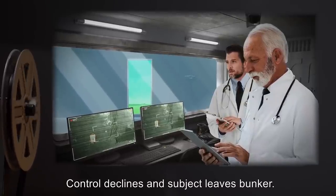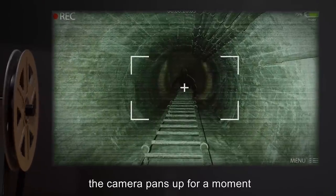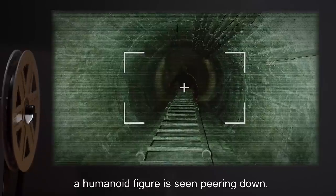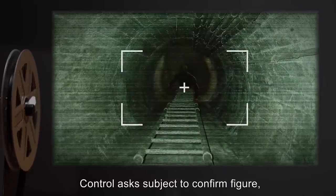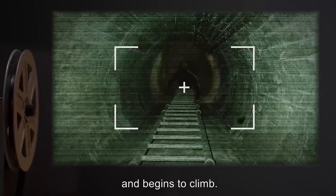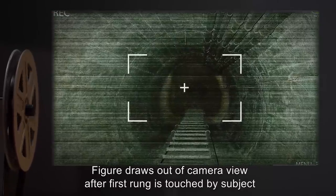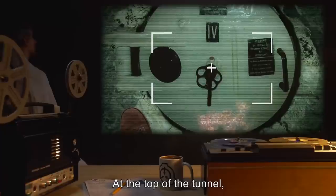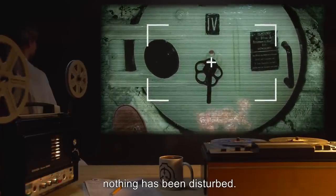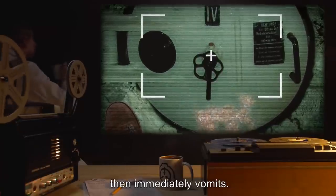Control declines, and subject leaves the bunker. As subject grips the ladder to leave, the camera pans up for a moment, and at the top of the tunnel, a humanoid figure is seen peering down. Control asks subject to confirm figure — subject states nothing is up there and begins to climb. Figure draws out of camera view after the first rung is touched by subject, who ascends without incident. At the top of the tunnel, no other life is seen and nothing has been disturbed. Subject insists nothing was there, and closes the hatch, then immediately vomits.